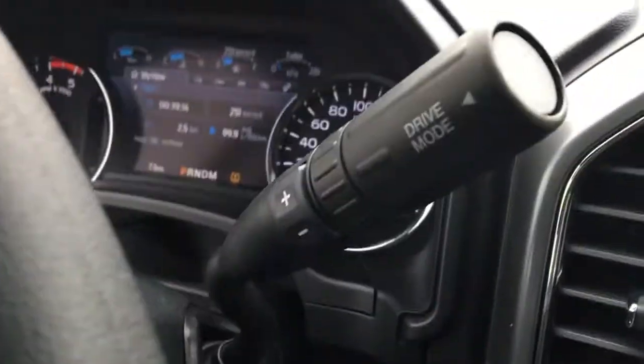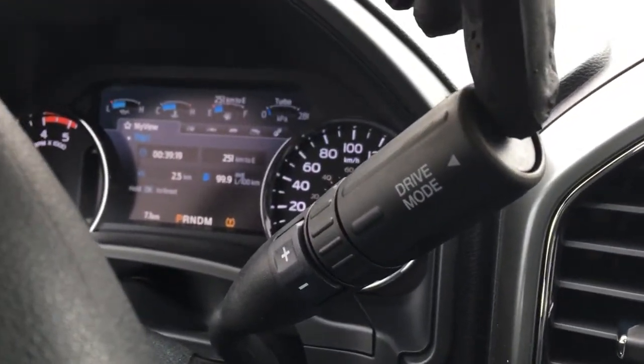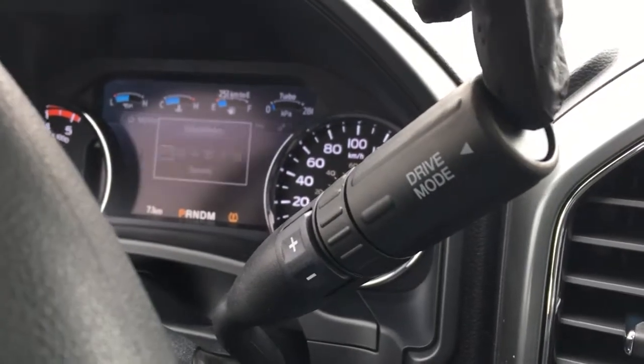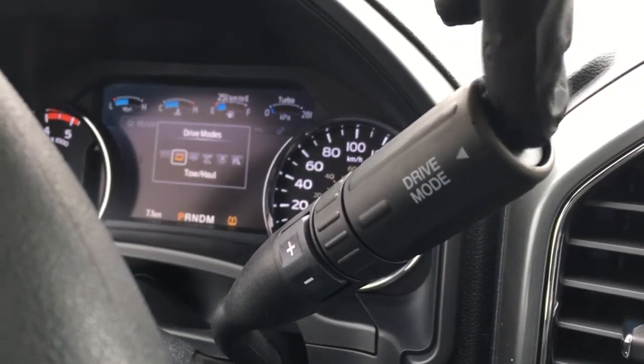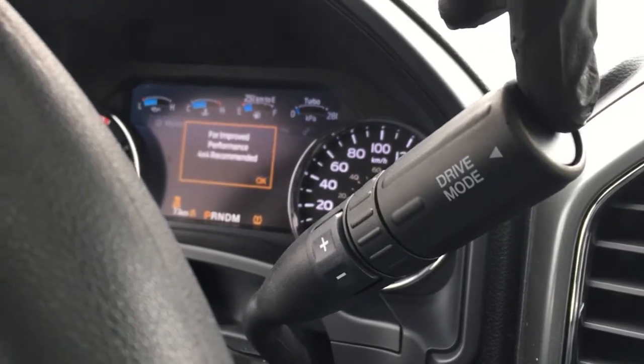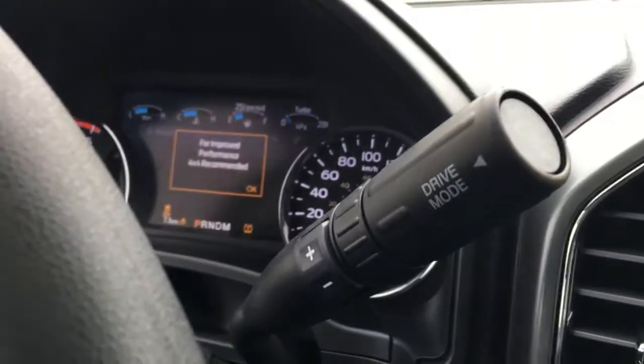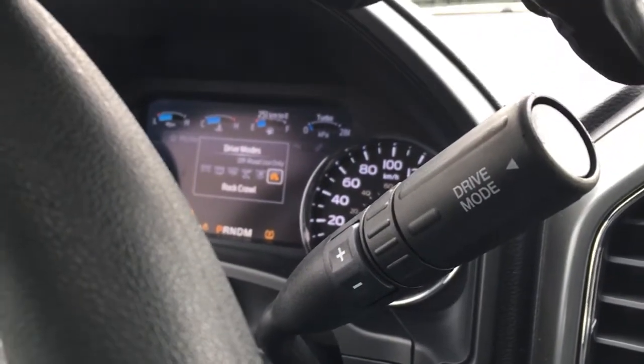Your shifter is steering column mounted. It does have plus and minus buttons for your SelectShift transmission, and a button for your different drive modes: normal, tow/haul, eco, slippery, deep snow/sand, and rock crawl.